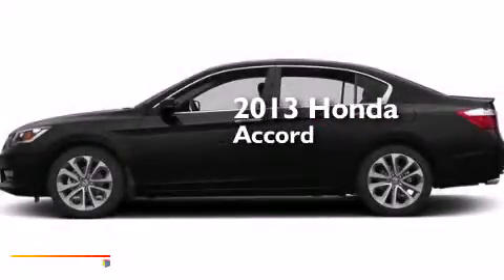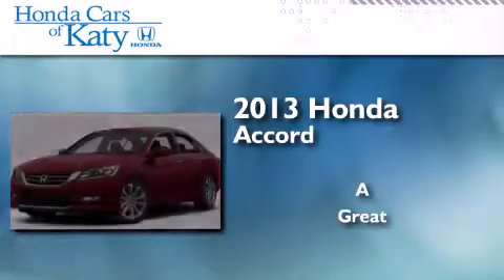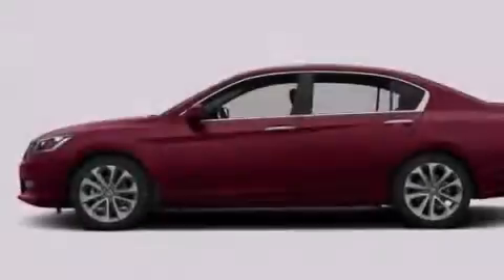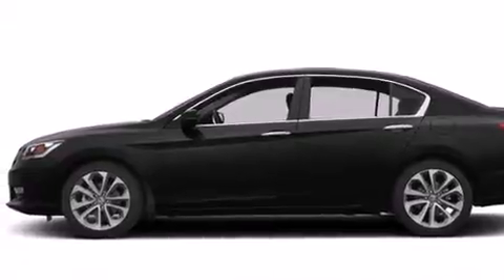This is a brand new 2013 Honda Accord. Its top features include a rear view camera, a multi-link rear suspension, 18 inch alloy wheels, and hill start assist.